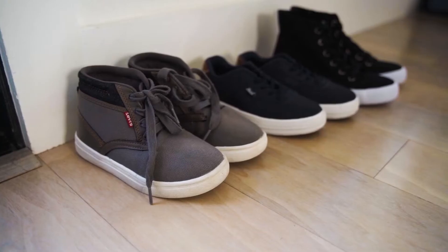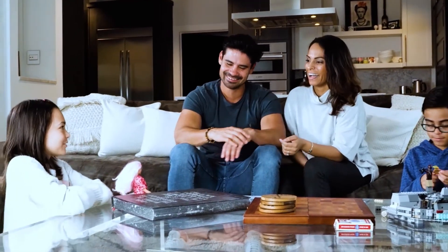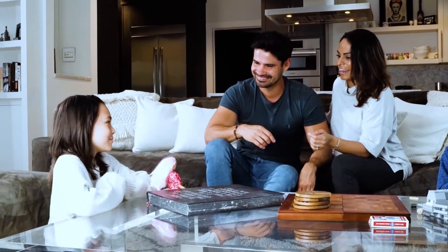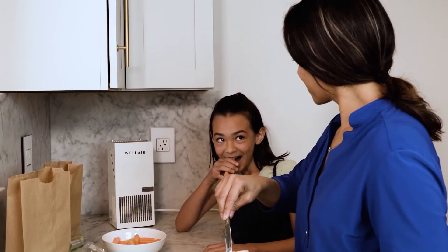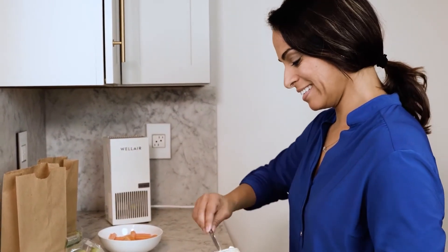Home. It's where we share our most important moments with the people we love, from first steps and sleepless nights, to launching new adventures, and gathering with friends and family. Home is where life really happens.